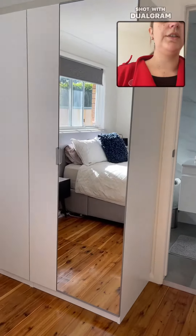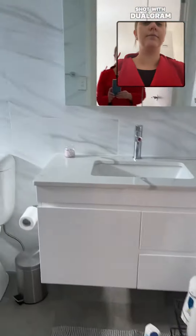The master bedroom goes onto the newly renovated ensuite.